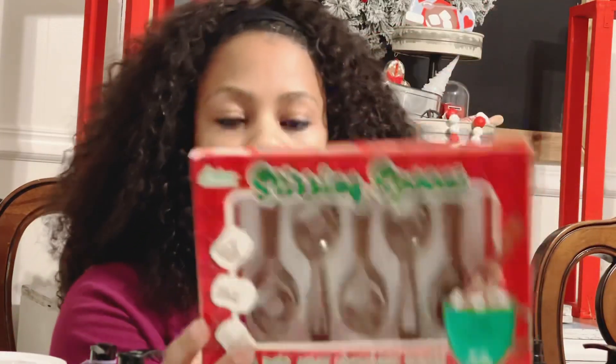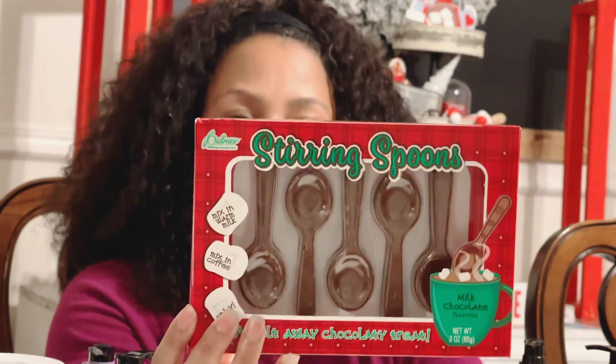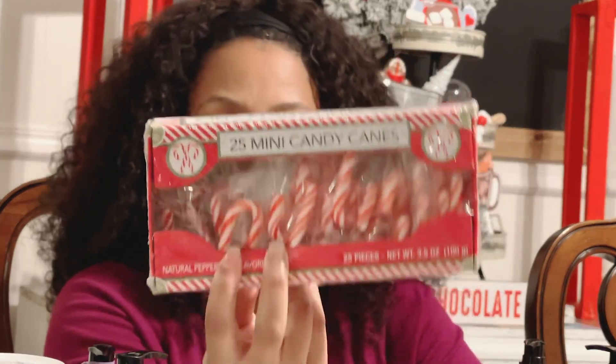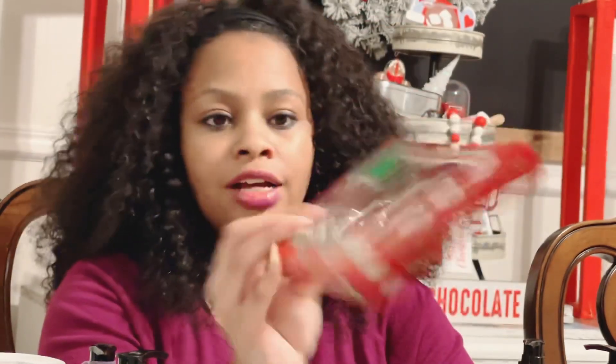I forgot to show you these — these are the chocolate stirring spoons and I'm going to add these to my hot cocoa station. I also picked up some of those mini candy canes. I'm going to add these to my hot cocoa station and maybe even use these in my little faux lattes and desserts. I pretty much have two containers of the chocolate stir sticks.